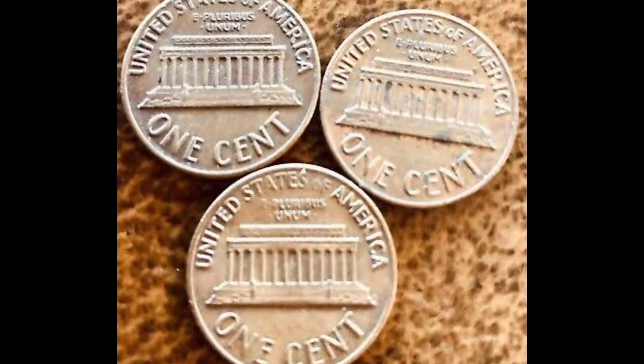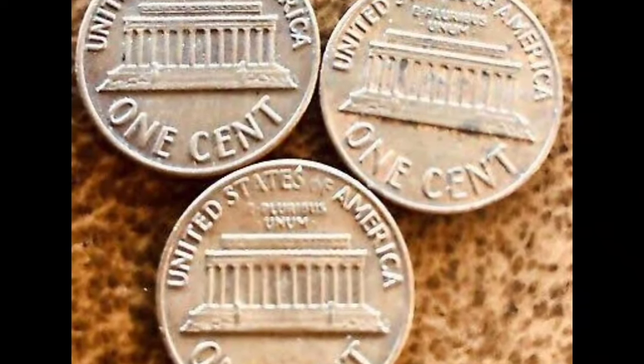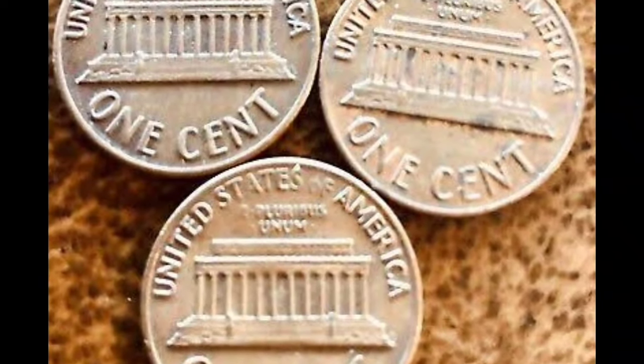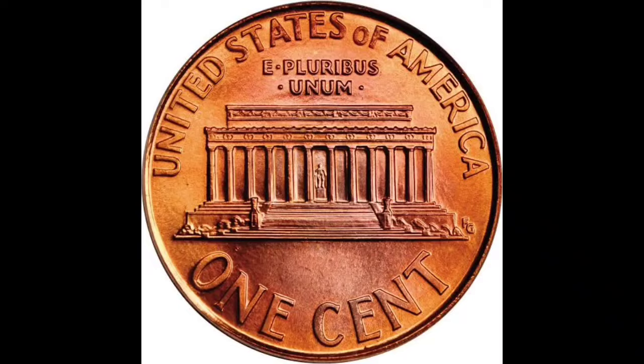It's not just the older ones that hold value — even recent mintings have their place. So keep an eye out for details like mint marks and condition, as they can significantly impact the value of a 1993 penny.